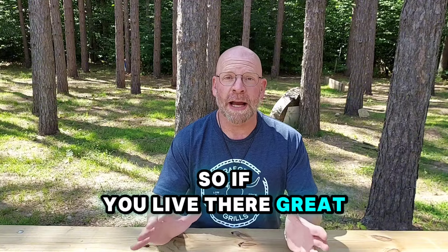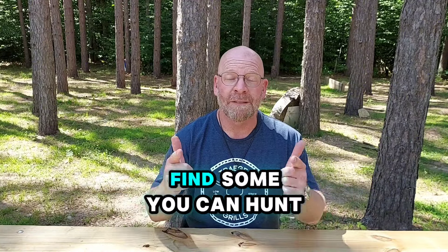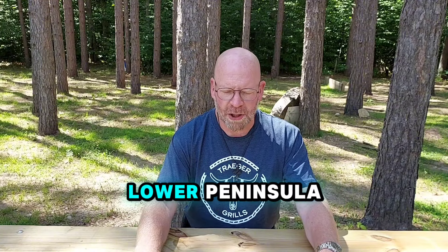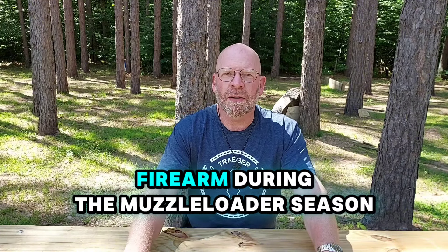If you live there, great. If you have access to property there, great. If you don't, find some — you can hunt all the way through the end of January, all the way through January 31st. Another big change is that the entire lower peninsula may now use any legal firearm during the muzzleloader season.